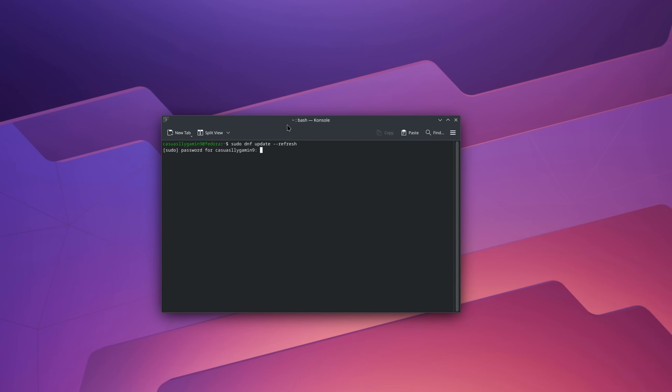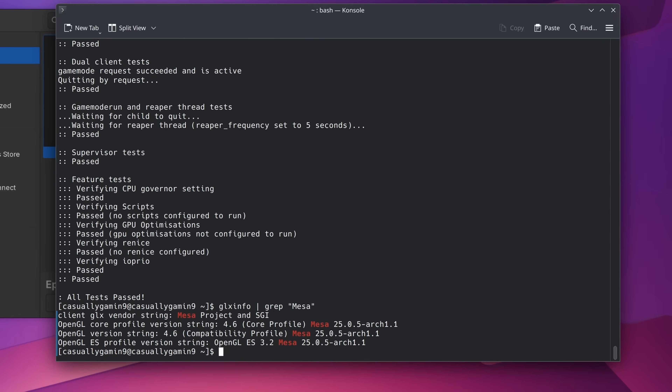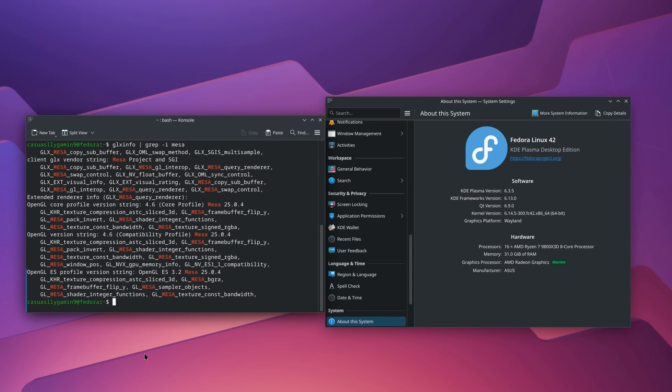I applied all updates to both Linux distributions. I managed to spend two consecutive days testing these two distros, thus reducing any driver or Proton version variation. Game mode was installed and enabled for both distros, and Steam, Lutris, and Heroic Launcher were the launchers used.